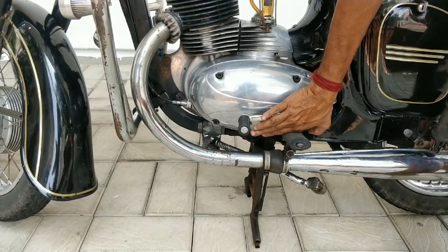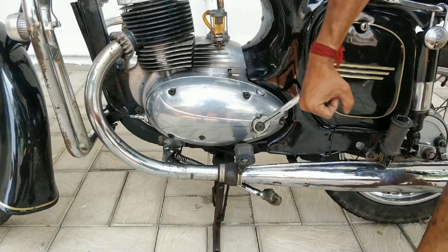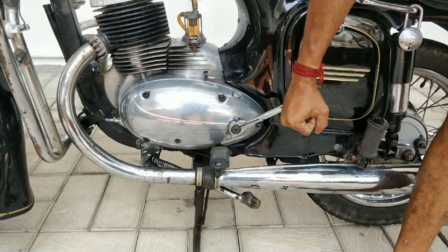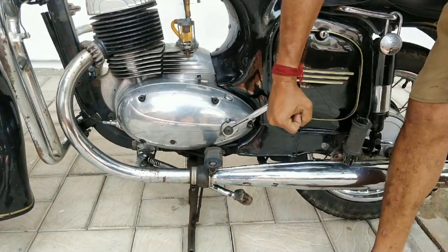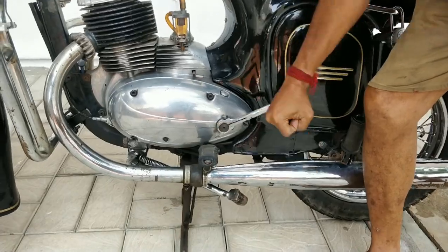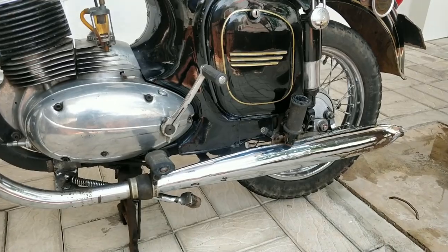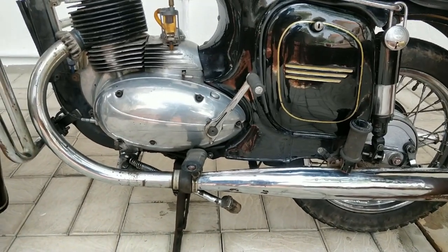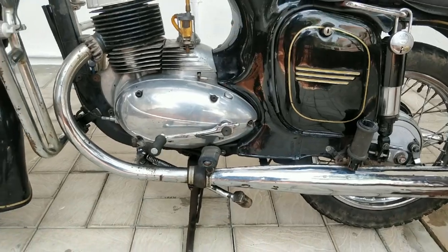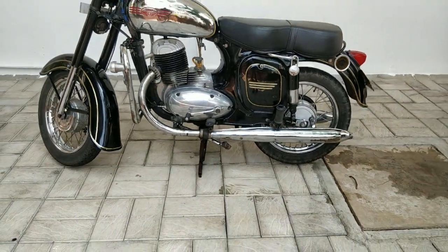I'm going to give you a small demo of how this motorcycle can also be started with your hands. That easy — you could start this motorcycle with your hands as well.